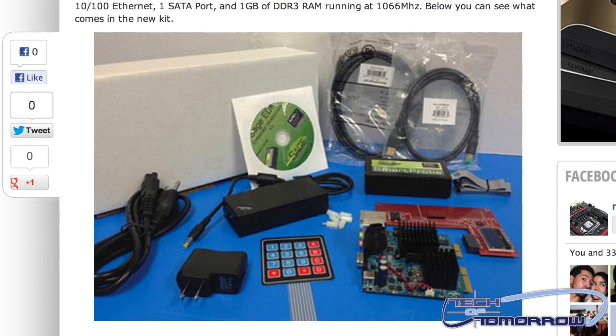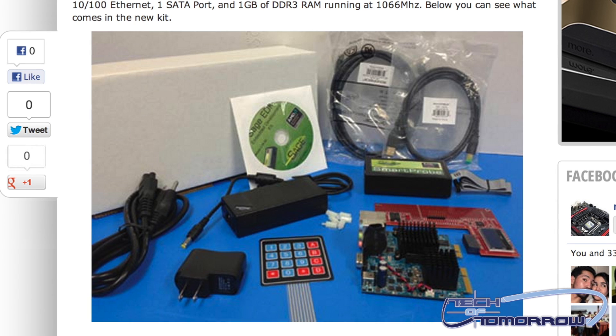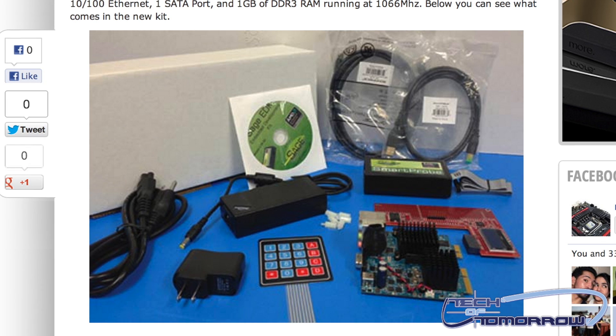If you guys would like to see a little bit more in-depth about what this thing's about — what comes in the kit and everything — head on over to our website, www.techoftomorrow.com, where you can see all the information, some more pics, and just all the good stuff about this new Gizmo Explorer. Is AMD going to have a hit here? We know AMD's kind of searching for a market for them to fit into, and this might be a pretty neat one.